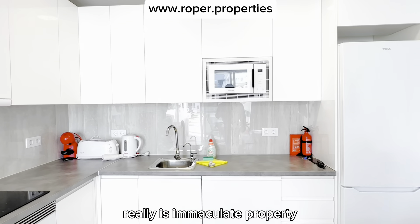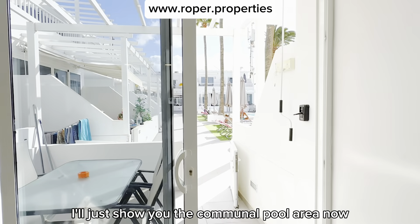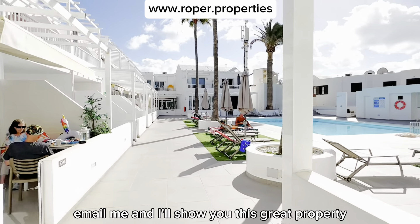It really is an immaculate property. I'll just show you the communal pool area now. If you'd like to arrange a viewing, please contact me, email me, and I'll show you this great property.